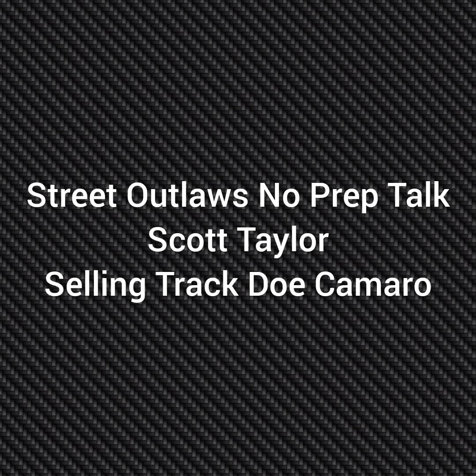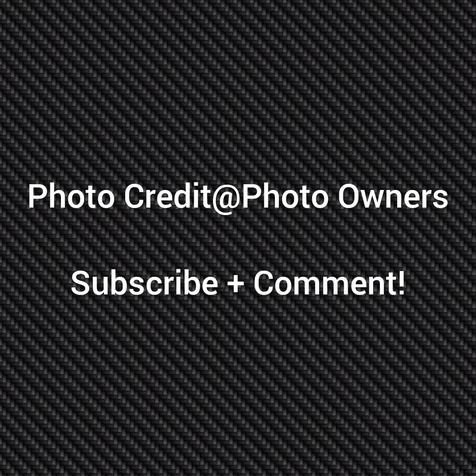Well, hello everybody, this is Street Alt-Law's No Prep Talk. Today we're going to talk about Scott Taylor selling his Tracto No Prep Kings Camaro. Please subscribe and comment and stay tuned for a lot more videos coming — all about the Street Alt-Law's No Prep Kings races and all the other Street Alt-Law shows.